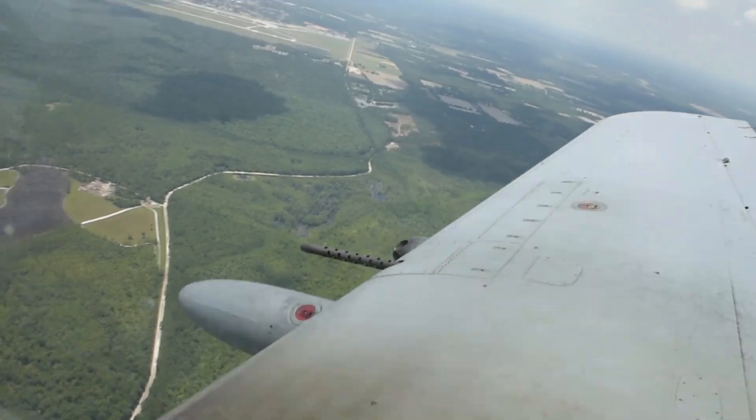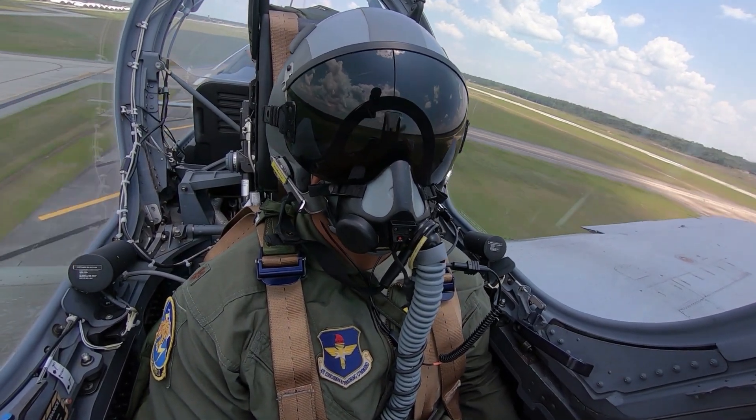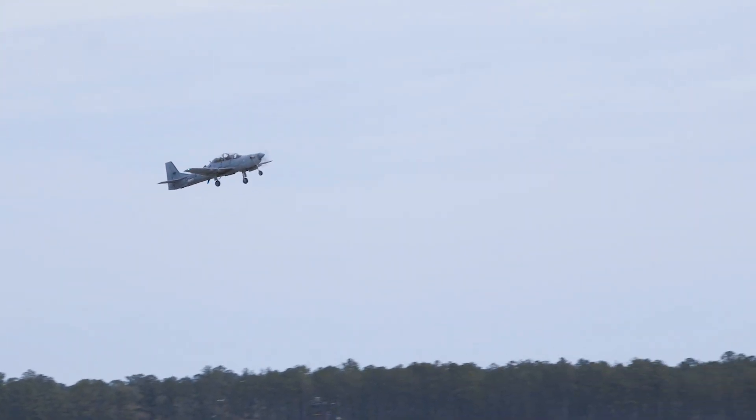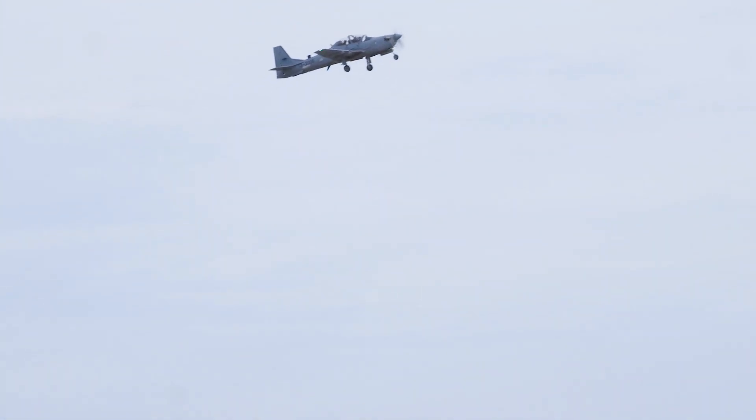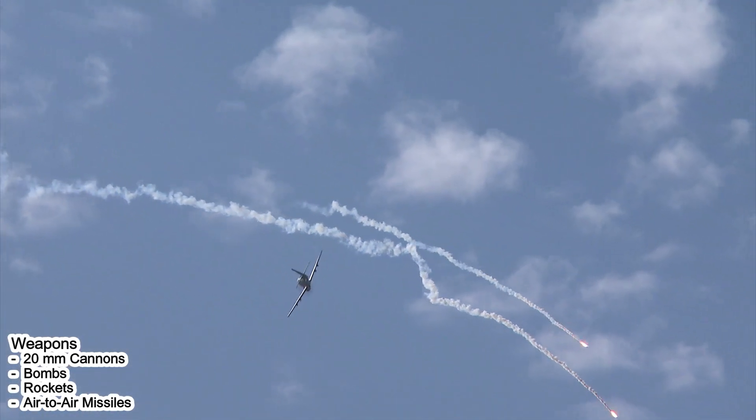The aircraft is equipped with avionics systems including search and tracking radar, modern navigation equipment, and efficient communications systems. It is also equipped with various weapons such as 20-millimeter cannons, bombs, rockets, and air-to-air missiles. Weapon configuration can be adjusted according to mission requirements.